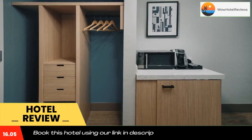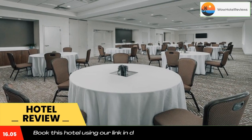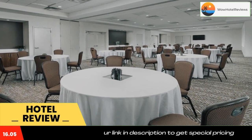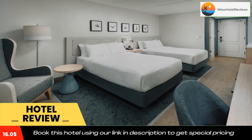Guests at the hotel can also enjoy dining at the Great American Grill restaurant for breakfast and dinner. Use our link in the description to get a special discount on this hotel. Don't forget to like and subscribe to our channel.